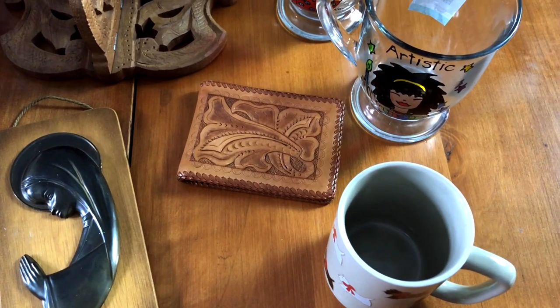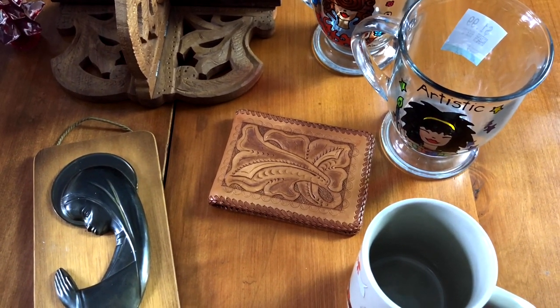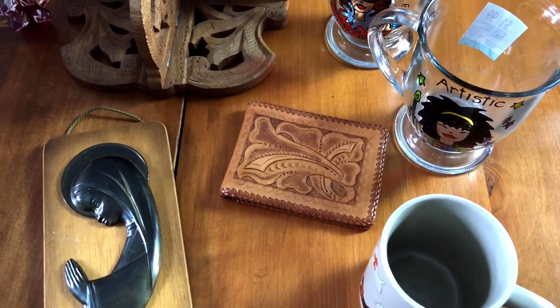So that was everything I picked up from Value Village and my total in there was around $13.